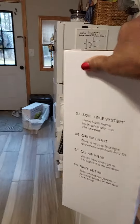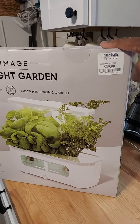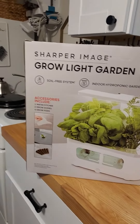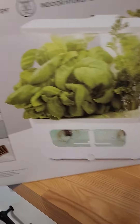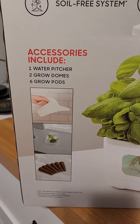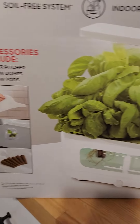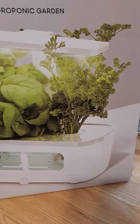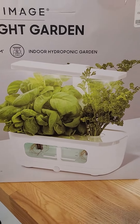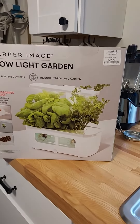I got it from Marcia's. I don't let the tags stay on there because they may need to exchange it — then they'll have the information. What's included: water pitcher, grow domes, and grow pods. It's an all soil-free system. I paid $29.99 for them at Marcia's.